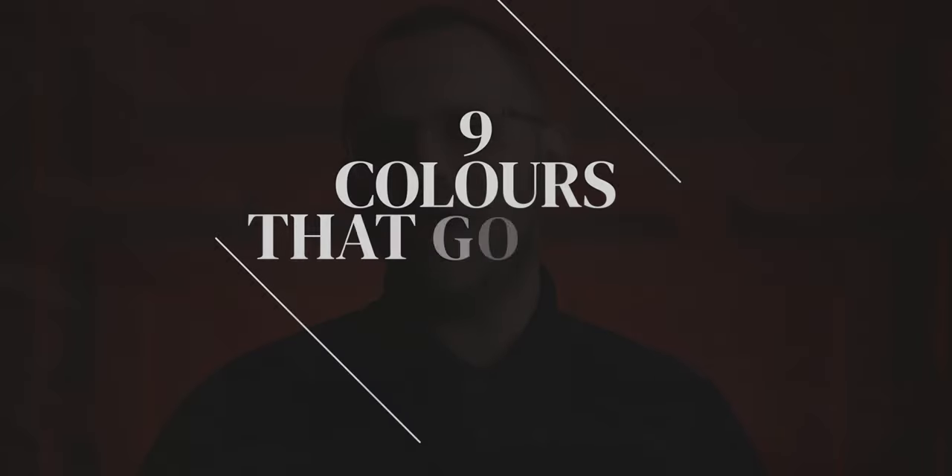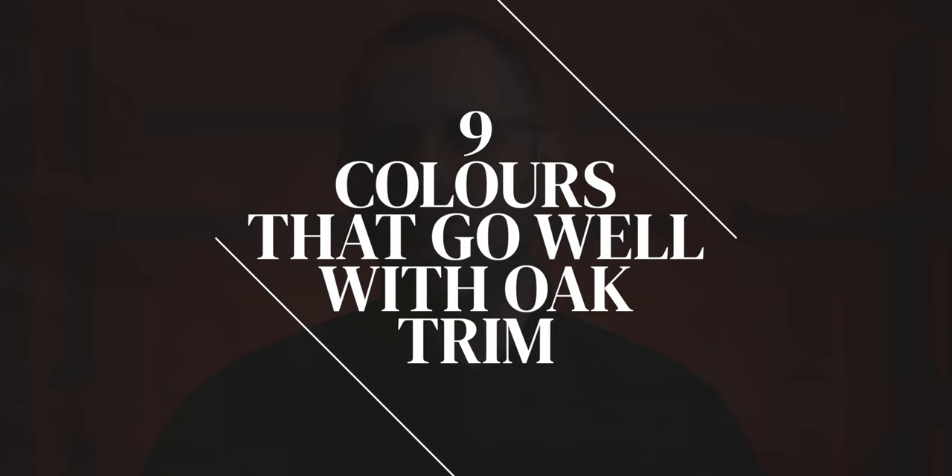Not everyone has their trim and woodwork painted white. Here are nine wall paint colors that go well with honey oak trim, because we couldn't think of 10. Thank you to Mighty Boards for helping us out on this video, and more on them later on.